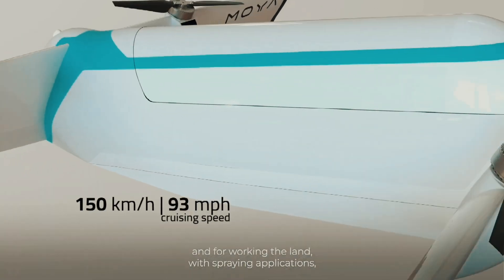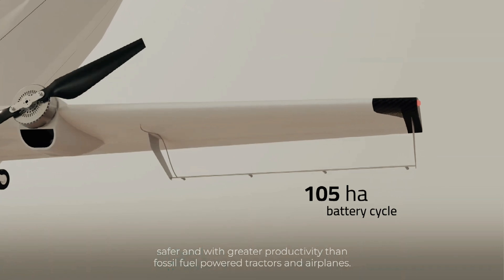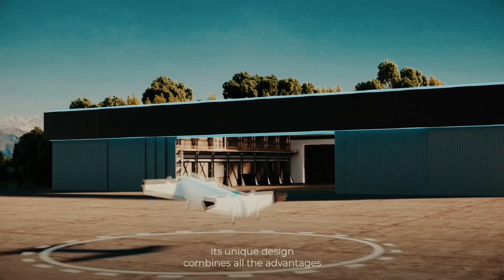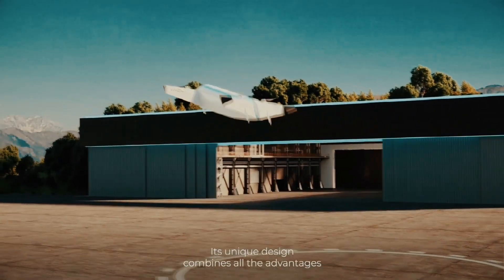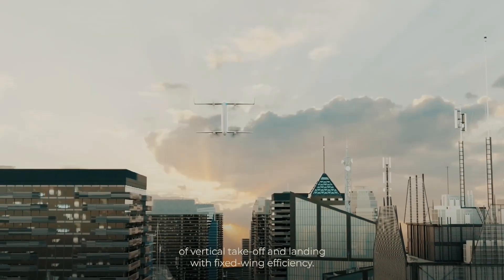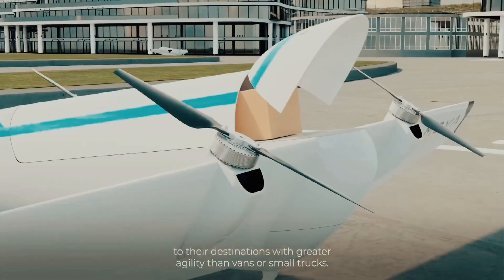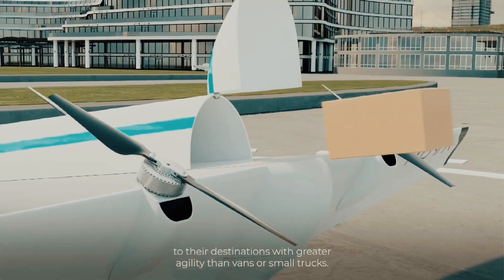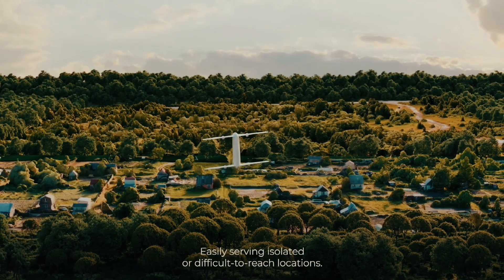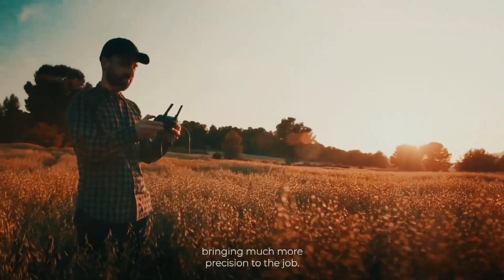The Moya eVTOL is an autonomous heavy-lift cargo drone developed by Brazilian-based Moya Aero. Despite being relatively new to the scene — founded in 2020 — it has managed to change the future of aero logistics and agriculture. It is the first autonomous cargo drone built in the southern hemisphere, with a range of 68 miles and a flight time of up to 42 minutes, carrying an impressive payload of 441 pounds (200 kilograms). It is equipped with four propellers on tandem tilt wings and four electric motors supporting a lightweight carbon fiber composite airframe.